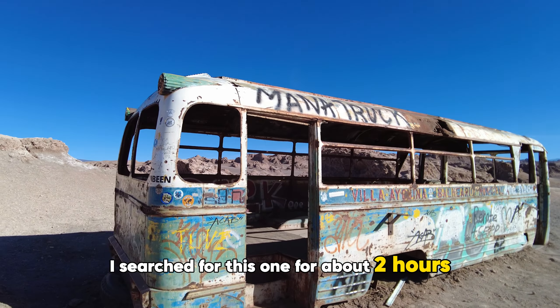From mysterious relics to hidden lagoons and relaxing hot springs, the Atacama Desert is full of wonders waiting to be discovered. These natural gems not only showcase the beauty of this remote landscape, but also offer a deeper connection to the timeless spirit of the desert. Thanks for joining me on this journey through the Atacama Desert — don't forget to subscribe for more travel adventures and fascinating destinations.